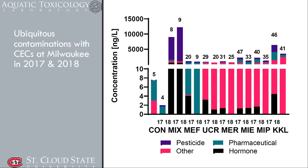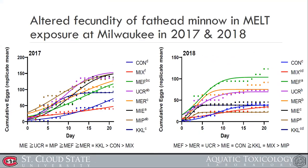We again did the 21-day fathead minnow exposure. For fecundity quantity, the control group is shown, with the 2017 and 2018 controls in blue. Sites MMI, MEF, UCR, and MIP — mostly all of them — showed higher fecundity than the control. So in the Milwaukee area as well, the contamination and fecundity are not simply associated.